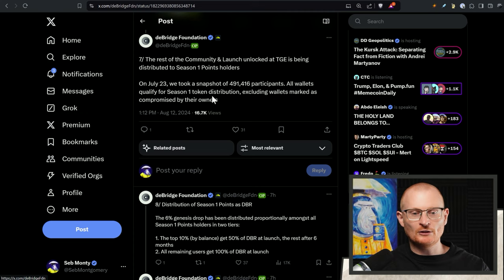On July 23rd, they took a snapshot of 491,416 participants — absolutely crazy. As far as I'm aware, they didn't go and label anyone as sybils or anything. Essentially, every time you use the bridge you paid fees, so they are effectively users.